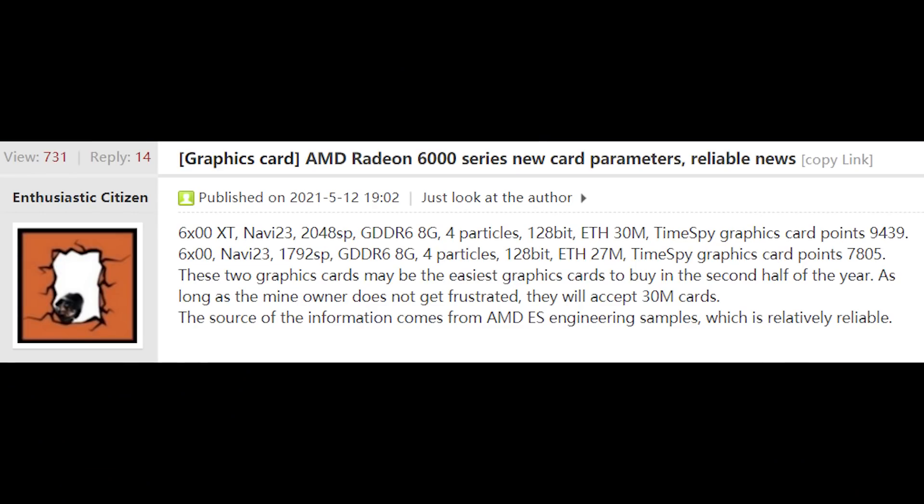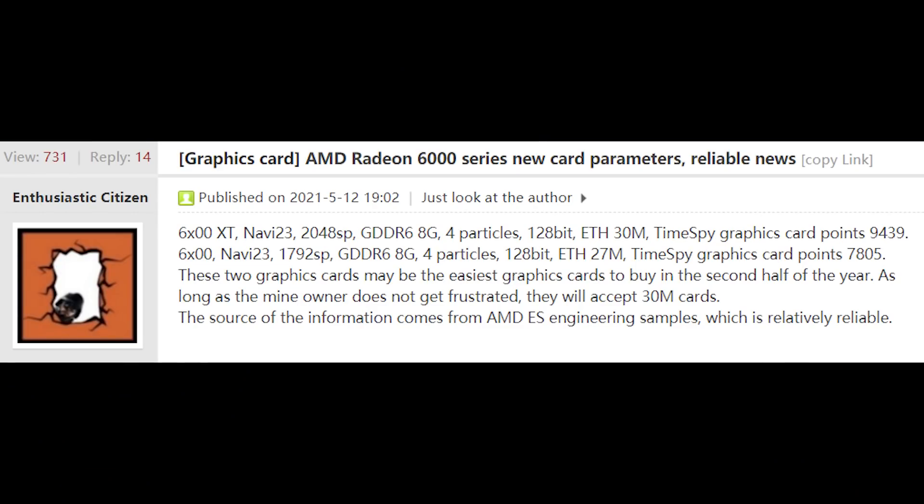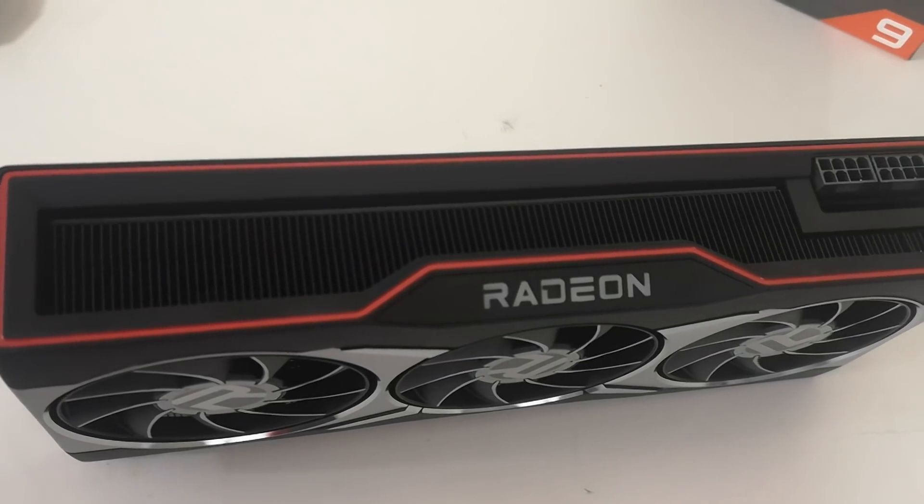Now we're going to move on to AMD, specifically some leaks for the 6600 and 6600 XT, courtesy of website Chip Hell — I'll link it in the video description. For the 6600 XT, we are looking at 2048 stream processors with 8 gigabytes of memory on a 128-bit bus, apparently scoring 9439 in Time Spy. The non-XT 6600 cuts things down a little bit with 1792 shaders, although it's still looking like the same bus width and 8 gigabytes of memory. AMD are definitely piling a ton of RAM onto their GPUs — it's definitely a major selling point of RDNA 2, and the 6800 XT's 16 gigabytes is one of the things I really like about it.